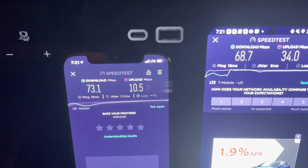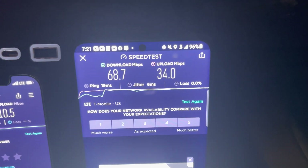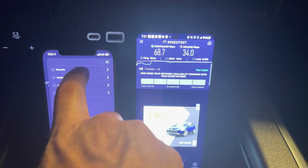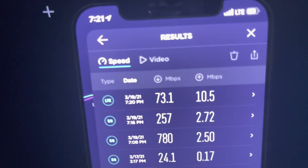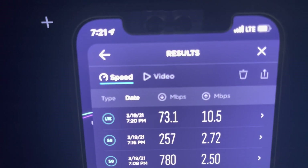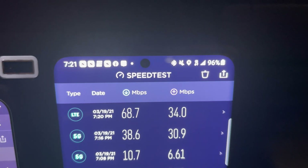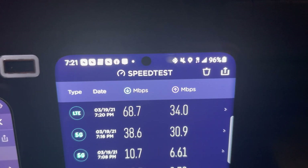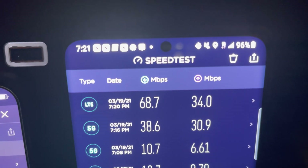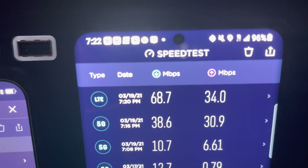All right, so LTE for Verizon: 73.1 download and 10.5 upload. LTE for T-Mobile: 68.7 download, 34.0 on the upload. Comparing these: Verizon's Ultra Wideband is clearly better for download speeds, but their LTE is a little stronger on upload. For T-Mobile, their LTE network is actually almost double the speed of their 5G network at this location, and their upload speed is a little bit faster as well. So the conclusion here — if you have T-Mobile, definitely switch over to LTE because you're going to get better performance at this location.